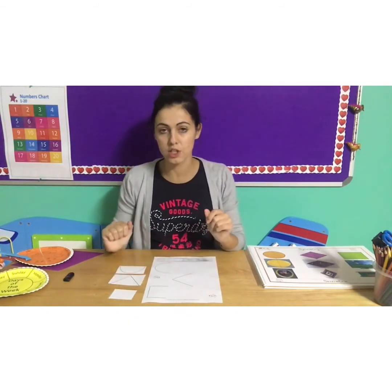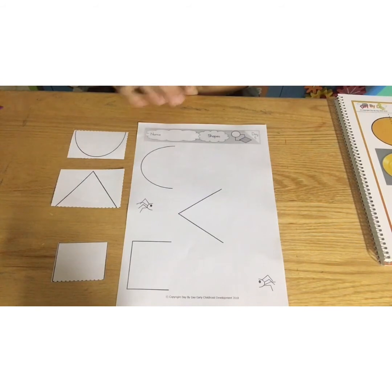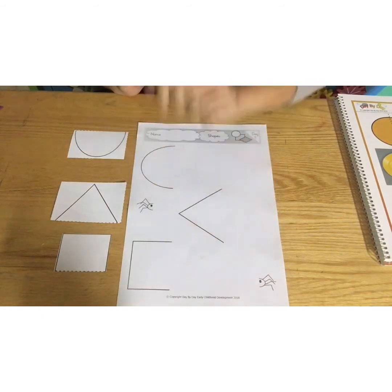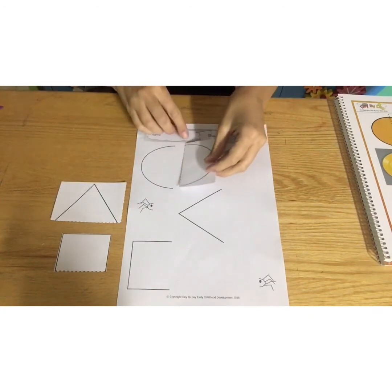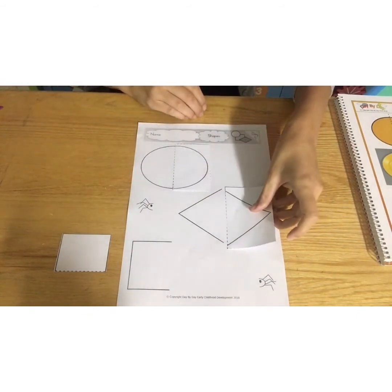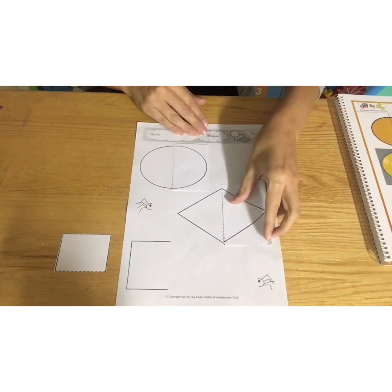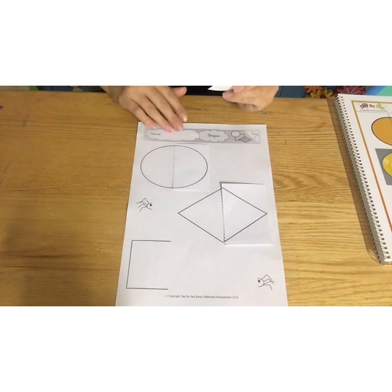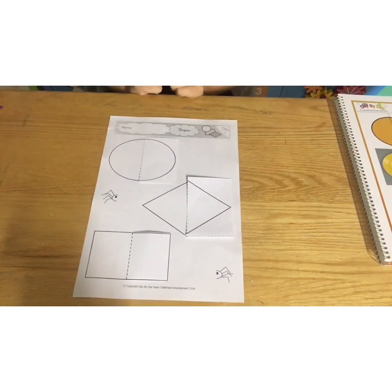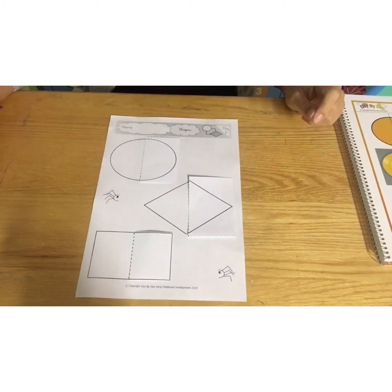Now we're going to do our activity sheet. You are going to need your shapes that are in half from your cutout sheet, and your activity worksheet in front of you. Teacher Anna is going to bring the camera close so you can see properly. You can see teacher Anna has the worksheet in front of her and the cutout pieces from the cutout sheet. We need to go and look for the other half of your shape. Over here we need the other half of your oval. Over here we need the other half of the diamond shape. Mommy, daddy, just help and guide my bunnies. And then over here we need our other half piece of the rectangle. So it must look like this — take some glue and stick them down and colour them in, then send teacher Anna a beautiful photo.